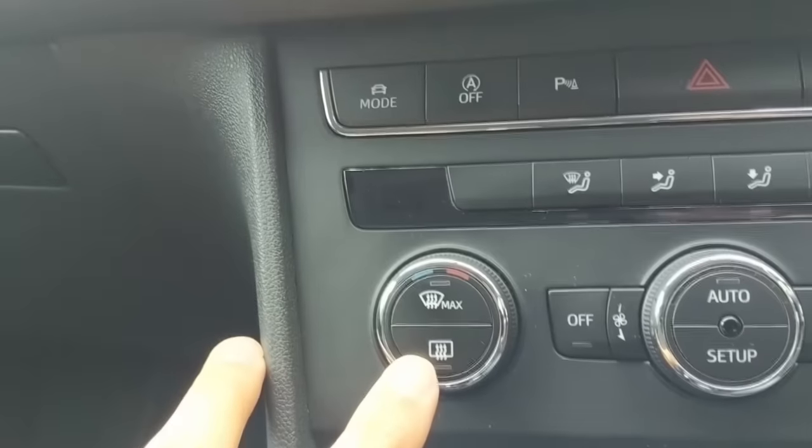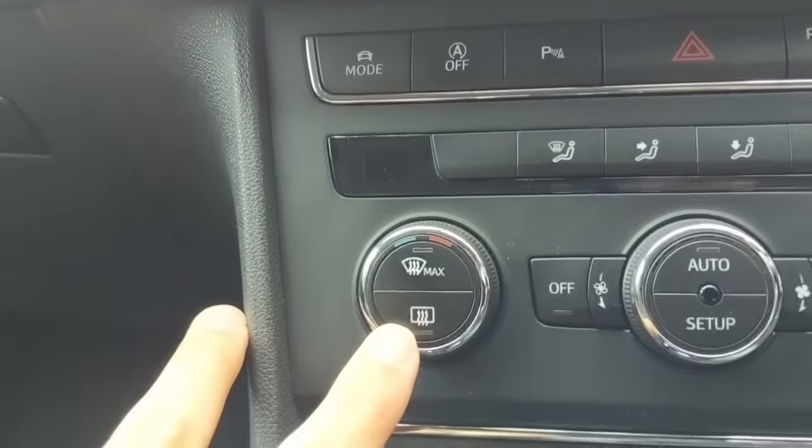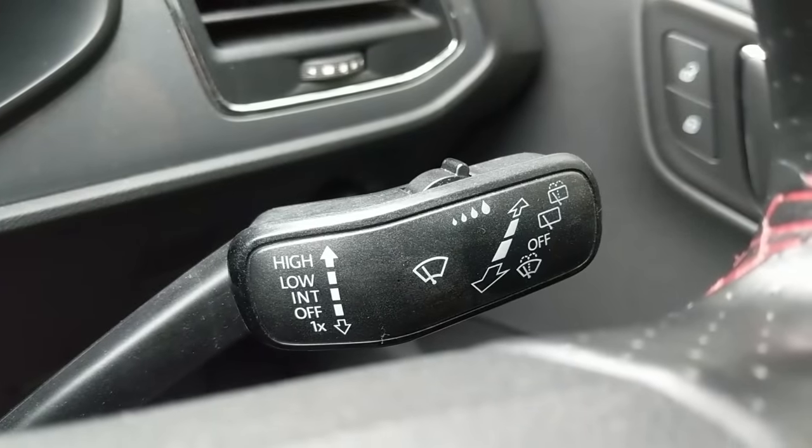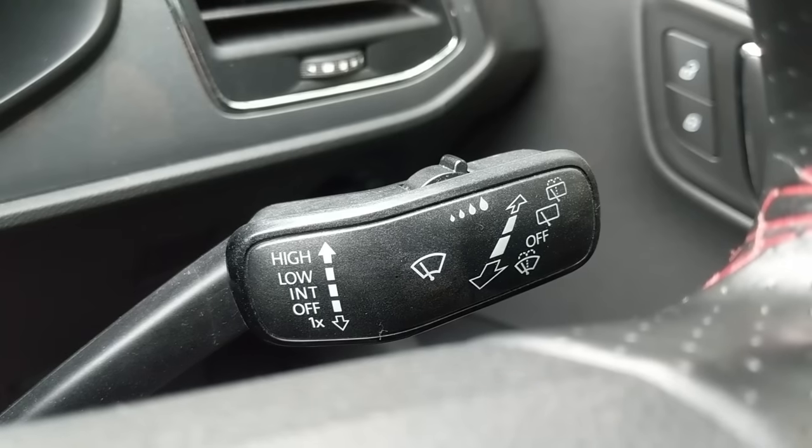Air conditioning will be your friend when it rains, not just in the summer. A helpful tip: the curved symbol always means the front window and the square symbol always means the rear window — and the same applies for the wipers too.